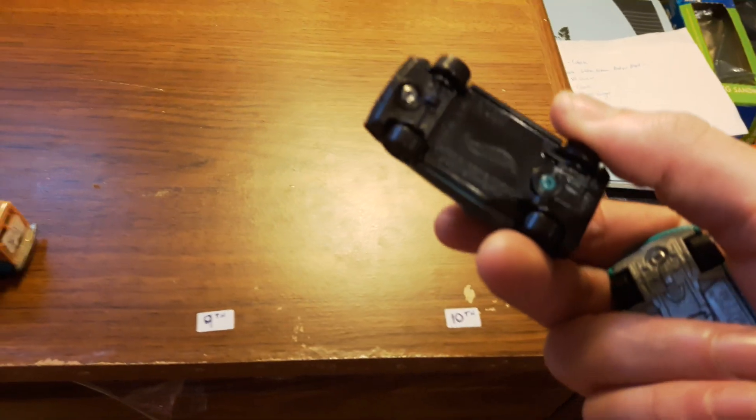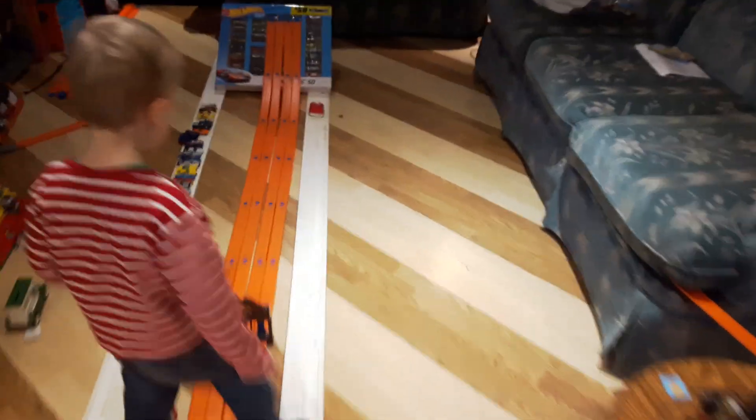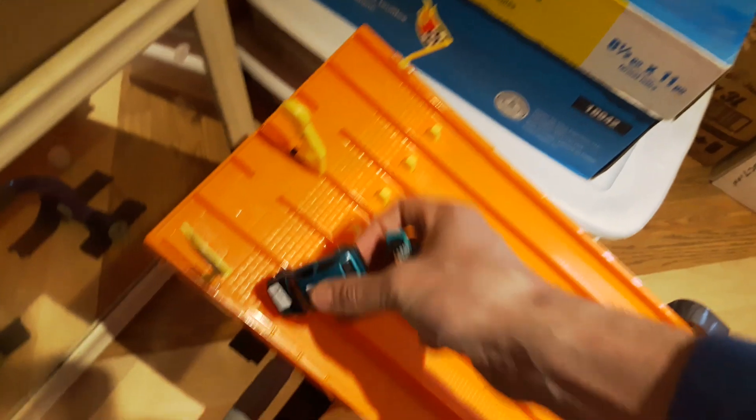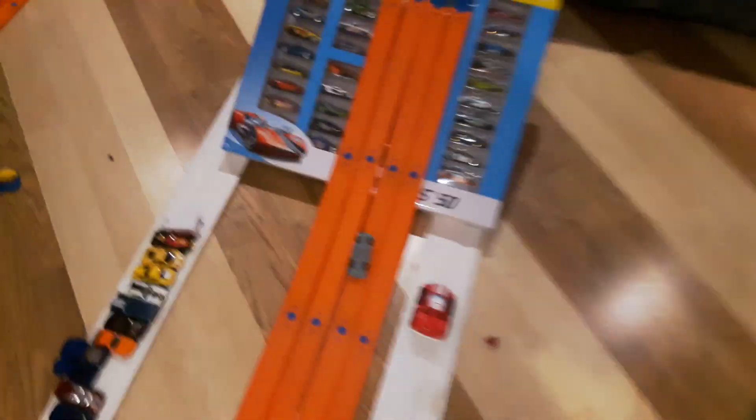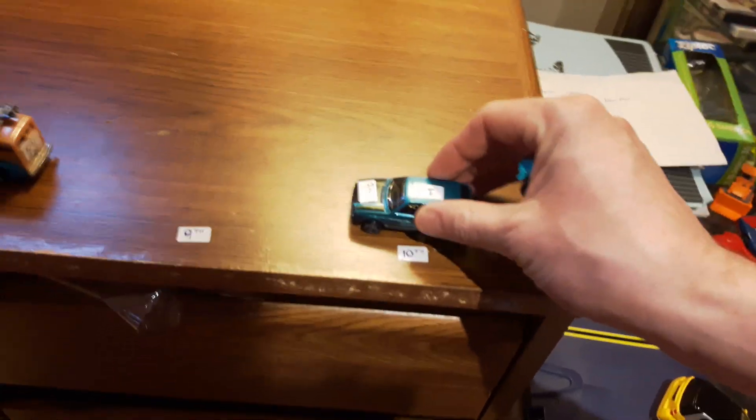The ninth-place car is a Golf — or maybe a Jetta. Finish gates are set. One-two-three go — the circle trucker was done before the Golf even got started. That bumps the Golf down into tenth place.